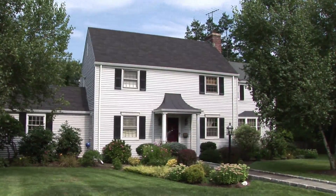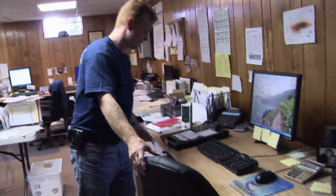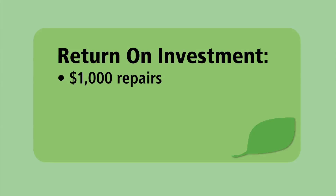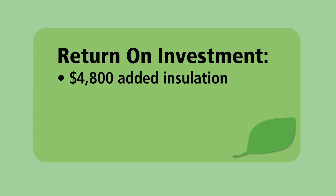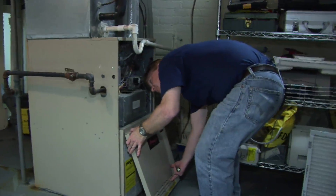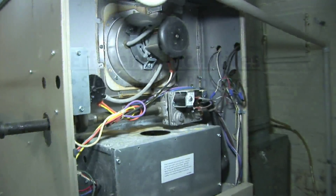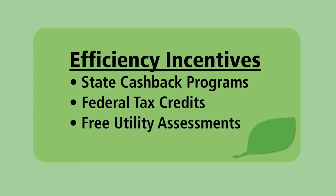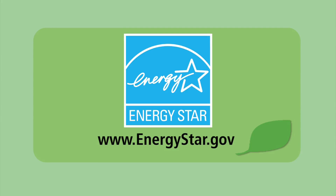With the inspection and diagnostic tests complete, Larry will take the collected data back to the office and run it through a computer model to estimate energy savings from weatherization improvements. The model calculated that fixing air infiltration problems would cost approximately $1,000 and save $152 per year — a six-year payback. Adding exterior wall insulation would cost about $4,800 and save $692 per year — roughly a seven-year payback. The furnace did not need replacing yet. Many states offer cash-back programs, the federal government gives tax credits for weatherization, and many utility companies offer free home energy assessments. More information is available at www.energystar.gov.